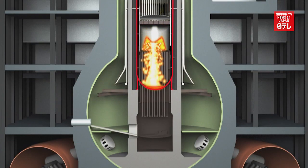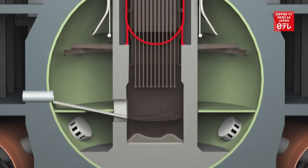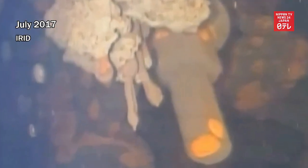Removing the nuclear fuel debris at the bottom of the reactor is the biggest challenge in decommissioning the plant. Workers have confirmed materials in Unit 3 that are believed to be nuclear debris.